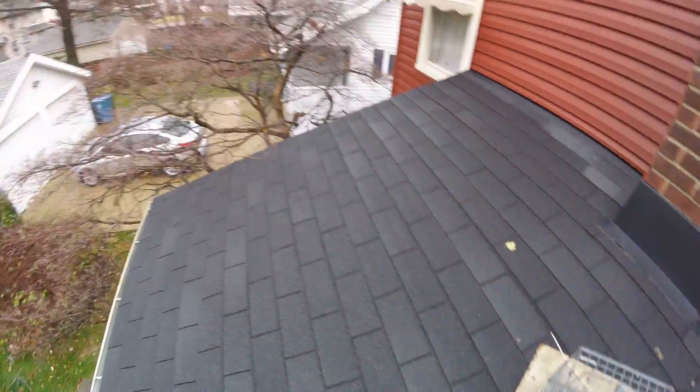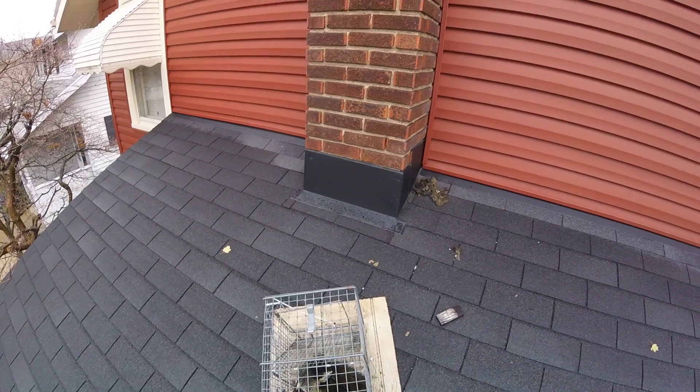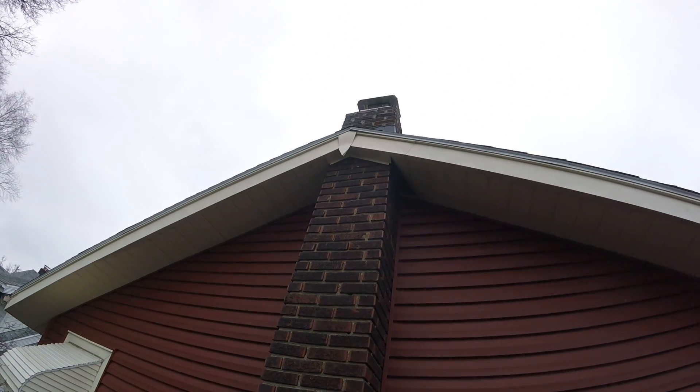This raccoon was accessing this house from this tree. He'd crawl the tree, climb to the roof, go over to the chimney, climb up, pulled back the soffit, and went right in.